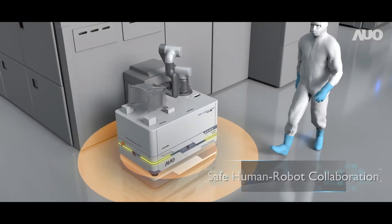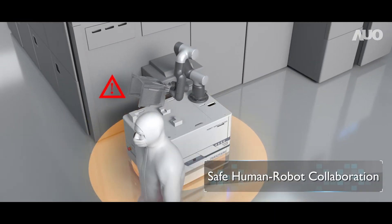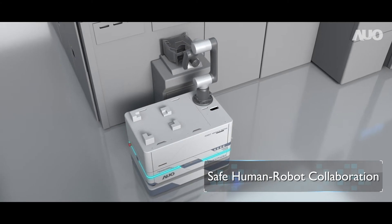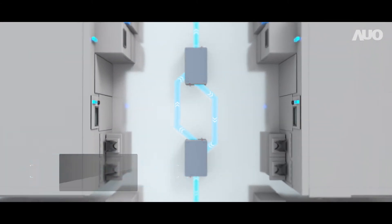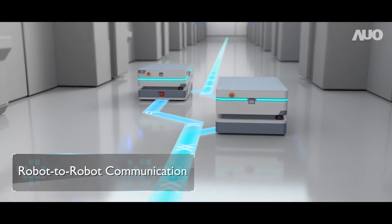In addition to completing assigned tasks, the most important thing is to ensure the safety of personnel. AUO AMRs are also able to communicate with each other and immediately make the best judgment.